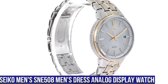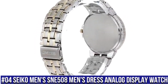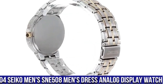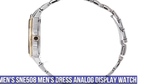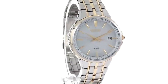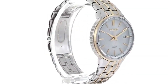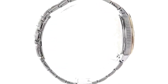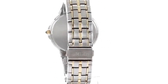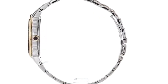Number 4: Seiko Men's SNE508 Men's Dress Analog Display Watch. 10-month power reserve powered by light energy, Japanese Quartz Movement. Case diameter 39.4mm. Water resistant to 50m (165ft) — in general, suitable for short periods of recreational swimming, but not diving or snorkeling. Dial window material type: Hardlex. Display type: Analog.